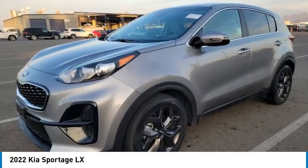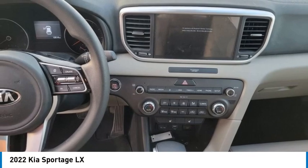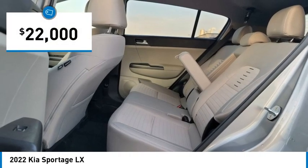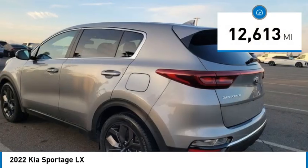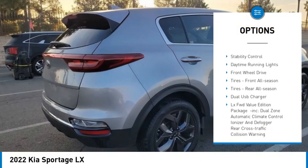Stop by and take a look at the 2022 Sportage. With its sleek and stylish exterior and its roomy, feature-laden interior, the Sportage both looks good and performs well on the road, and is priced below $25,000. This vehicle has less than 15,000 miles. Here are some of this vehicle's great options: tire pressure monitor, aluminum wheels, rear spoiler.